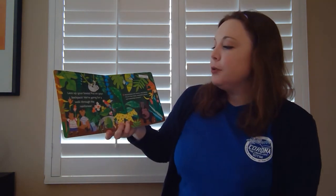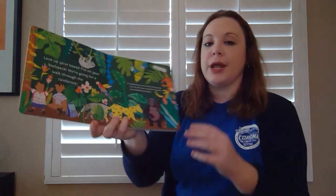Lace up your boots. Put on your backpack. We're going for a walk through the rain forest.